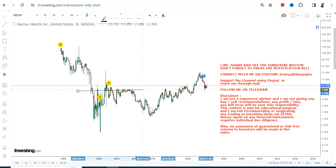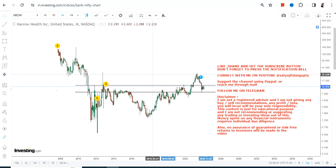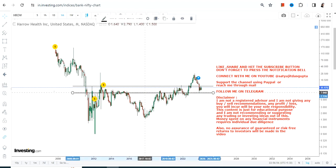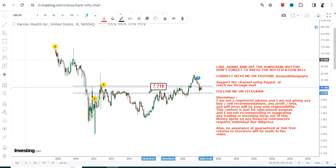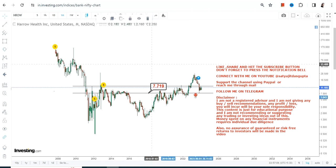The stock has been doing some sort of consolidation or correction, but it is probably ready for its next big move and is on the verge of a breakout once again. It is better to wait for the breakout rather than jumping onto it. We have 7.7 as your support and stop loss right now, so please don't go below that.